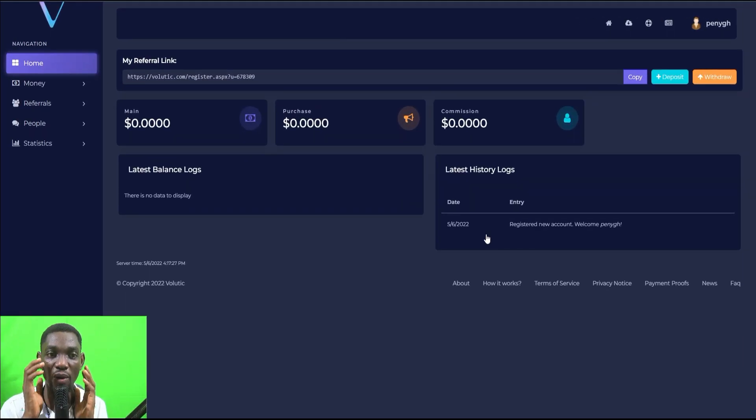I've logged in to my account. This is how the platform looks once you're in. This area is where all your earnings will appear — any email you open, your earnings show here. Your commissions also appear here: when you refer anyone and they earn one dollar, you also receive one dollar.